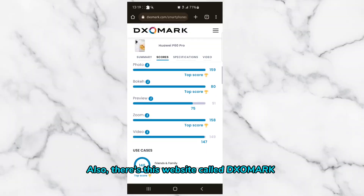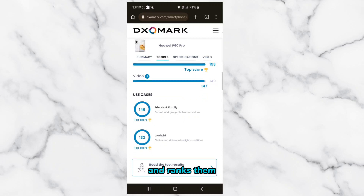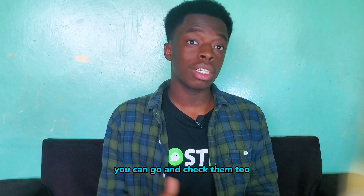Also, there's a website called DXOMARK that puts smartphone cameras through tests and ranks them. It's pretty reliable, so you can go and check them too.